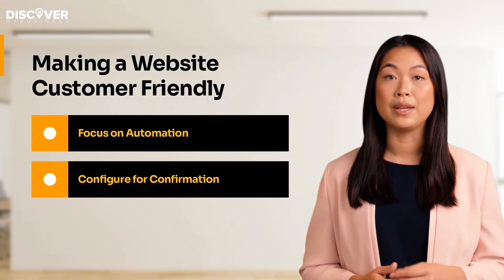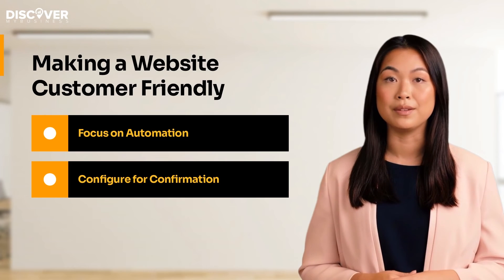Remember that business isn't only about selling, but also how you take care of your customers.